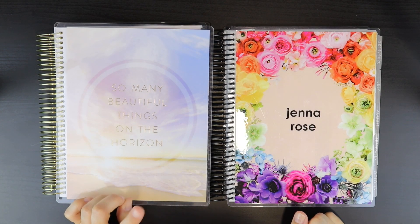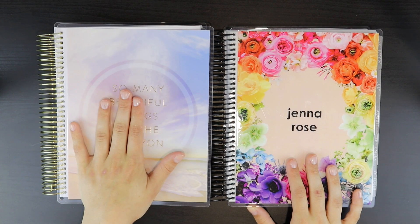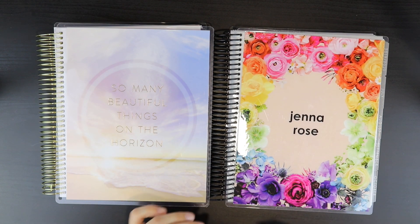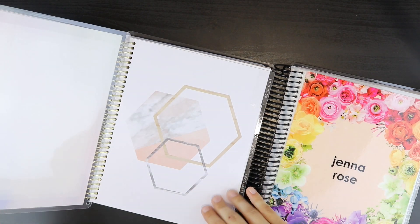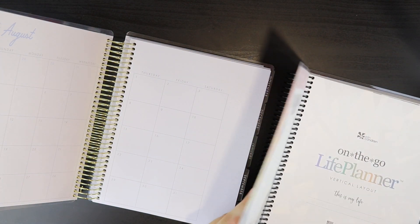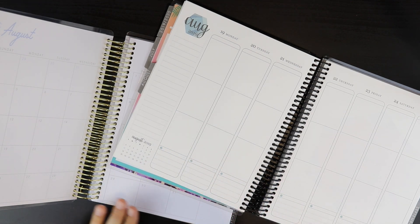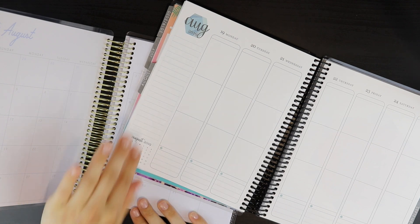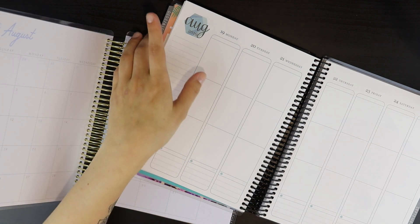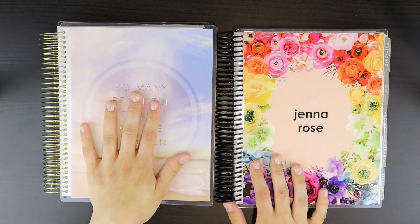Moving on to printing quality — this was actually a surprise to me. Recollections actually won for me when it came to printing quality. I had a really close look at both planners and do prefer the printing quality of the Recollections Planner. It's more crisp — it's hard to explain. The Erin Condren has darker lines, but if you look really closely at the words and text, I don't know if it's the font they use but it just looks more crisp in the Recollections than the Erin Condren. So when it came to printing quality, the Recollections Planner won.